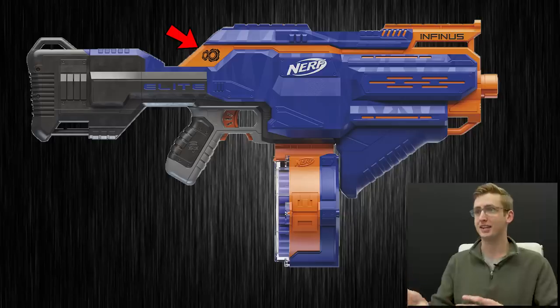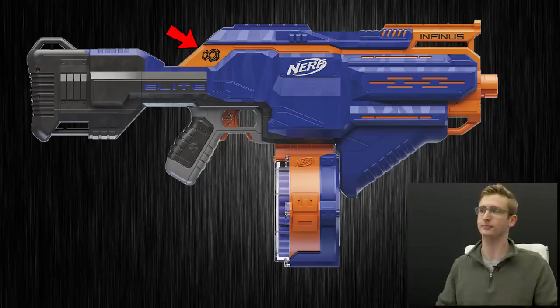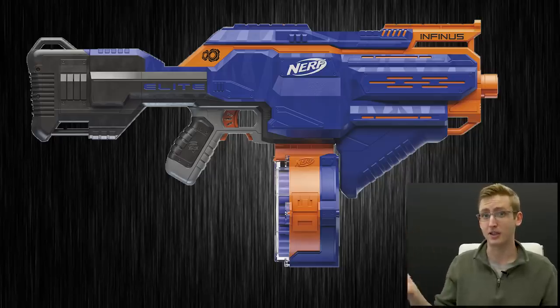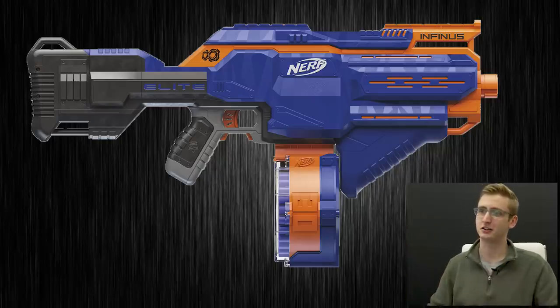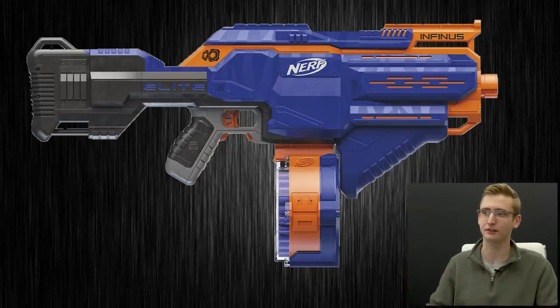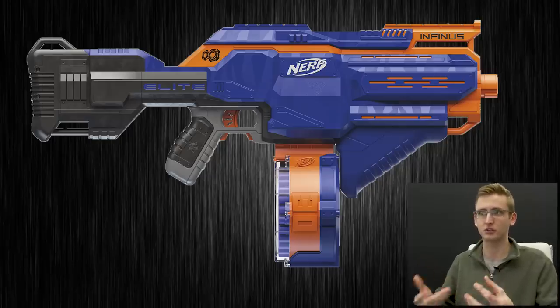That little symbol on the blaster pops out to me — I haven't seen it before, so maybe it indicates the quick-load technology. The drum magazine looks similar enough to a standard AccuStrike magazine, so hopefully it's cross-compatible. If the loading mechanism is way faster than manually loading, I could see myself buying one just to use as a magazine-loading system — even if I don't use the blaster itself, I'd just hold it in the staging area and dump ammo into it like a caddy.